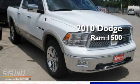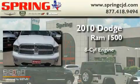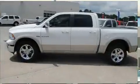This is a brand new 2010 Dodge Ram 1500. It has an 8-cylinder engine, an automatic transmission, and 4-wheel drive.